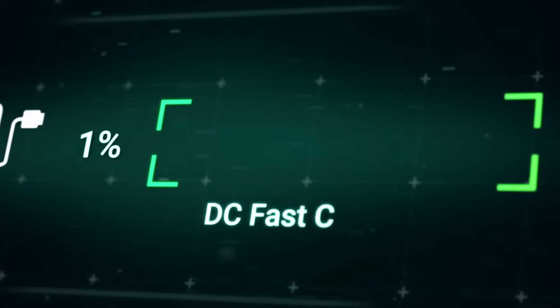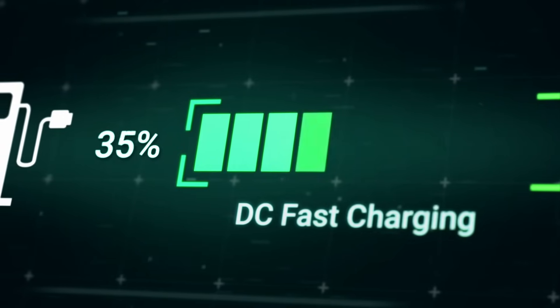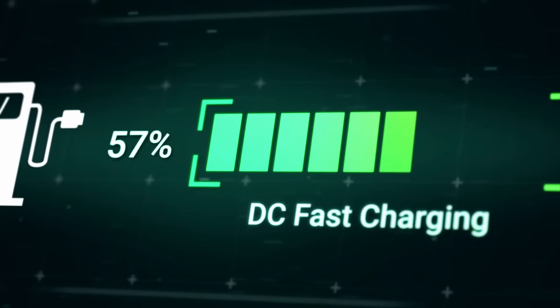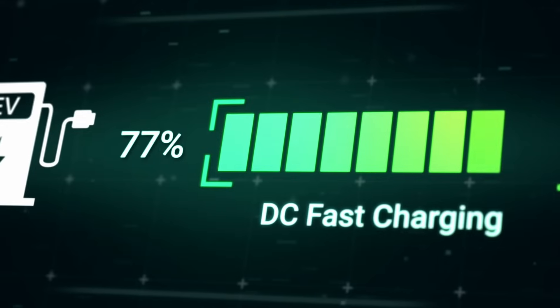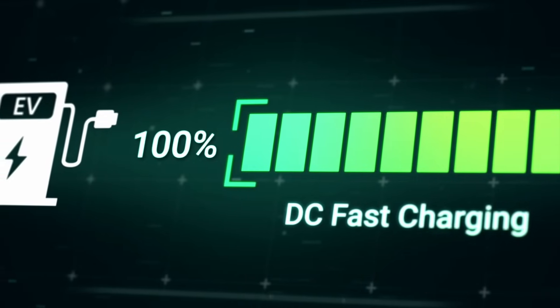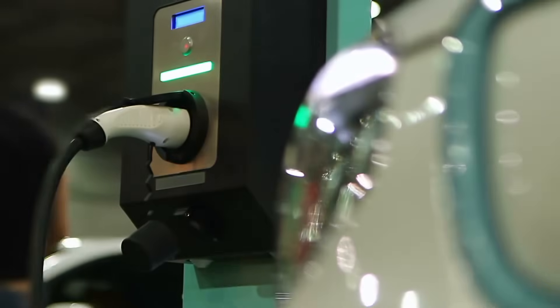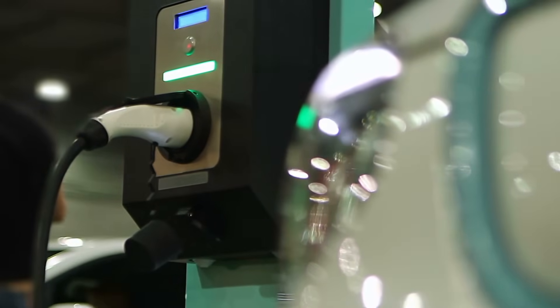DC fast charging provides the fastest charging speeds for electrical vehicles. The improved charging time is a result of direct current power, higher amps, and the ability to bypass the onboard inverter. DC fast charging requires a specialized charging infrastructure and is typically found in public charging stations, highway rest stops, and other locations with high charging demand.